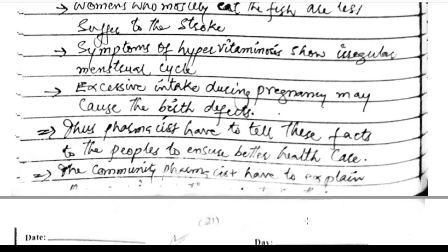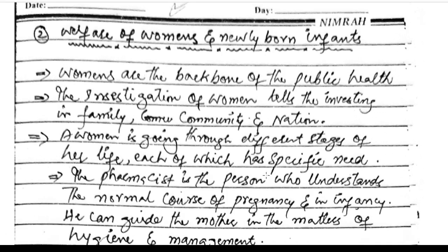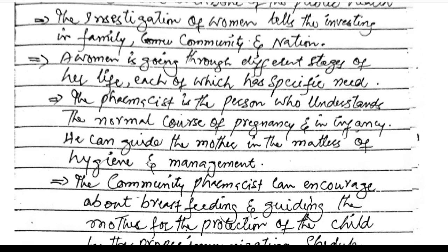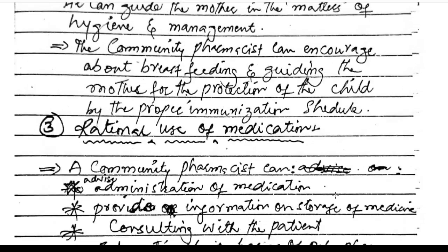The community pharmacist should explain to patients the welfare of women and newly born infants. Women are the backbone of public health. A woman goes through different stages in life, each with specific needs. The pharmacist understands the normal course of pregnancy and infancy and can guide the mother in matters of hygiene and management, encourage breastfeeding, and guide the mother for protection of the child through proper immunization schedules.